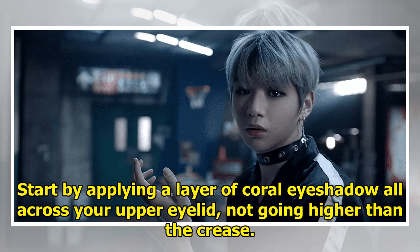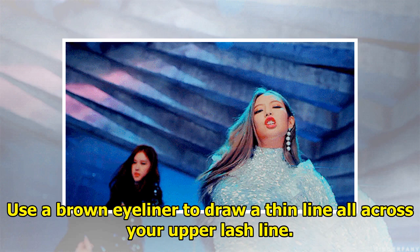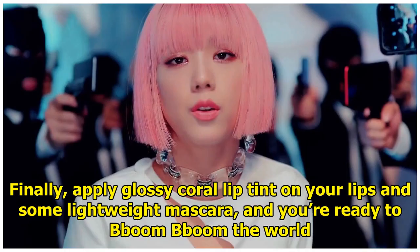Start by applying a layer of coral eyeshadow all across your upper eyelid, not going higher than the crease. Then swipe a layer of gold glitter pigment across your lower eyelid from the tear duct to the end of your lash line for an extra glam and bright effect. Use a brown eyeliner to draw a thin line all across your upper lash line. Finally, apply glossy coral lip tint on your lips and some lightweight mascara, and you're ready to Bboom Bboom the world.